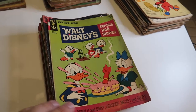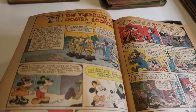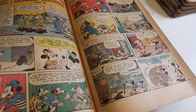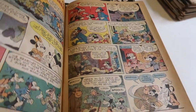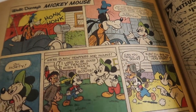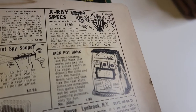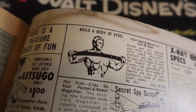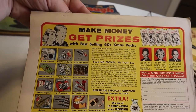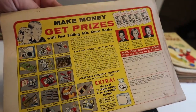So set number one — these are the Donald ones. The first one is actually a Comics and Stories thing but they had Donald on the front and it was in pretty good condition. Just look at them, it's so neat. The old Disney stories and the old comic strips — just amazing to me. And like the ads: 'Build a body of steel.' See, they've been doing this since the 60s. 'Make money, get prizes.' I mean, this is nothing new — still doing this after 60 years.